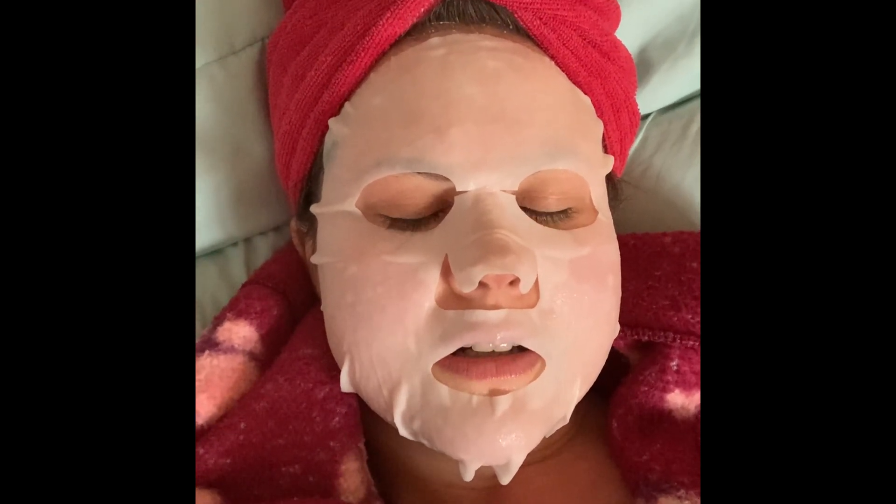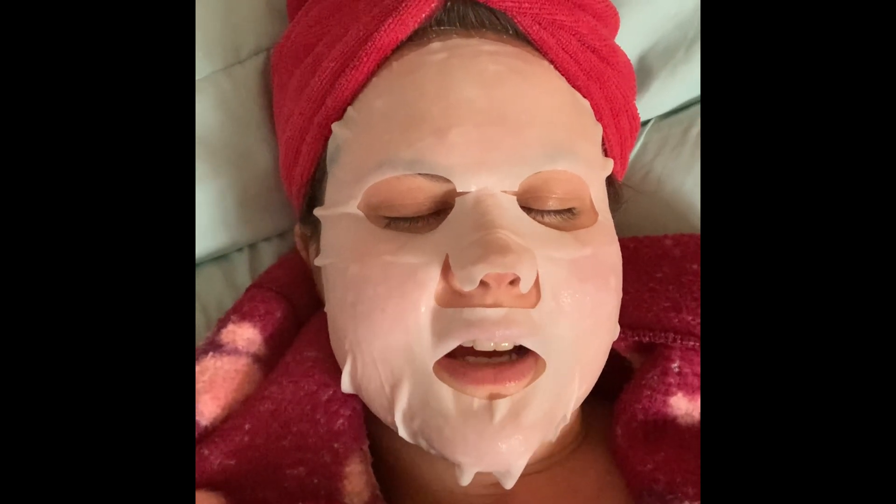This just needs to be done every day, I feel like. I'm going to go get rid of this face mask and then I'll continue the video. That's much better. Where was I? Oh yeah — pampering yourself.